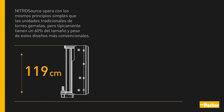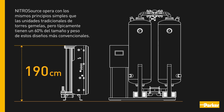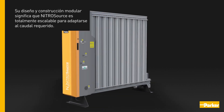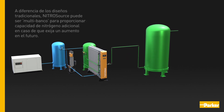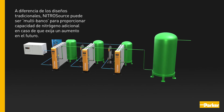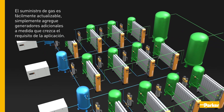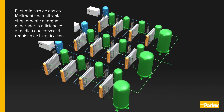Nitrosource operates on the same simple principle as traditional twin tower units, but is typically 60% the size and weight of more conventional designs. Its modular design and construction means Nitrosource is fully scalable to suit the required flow rate. Unlike traditional designs, Nitrosource can be multi-banked to provide extra nitrogen capacity should demand increase in the future — simply add extra generators as the application requirement grows.